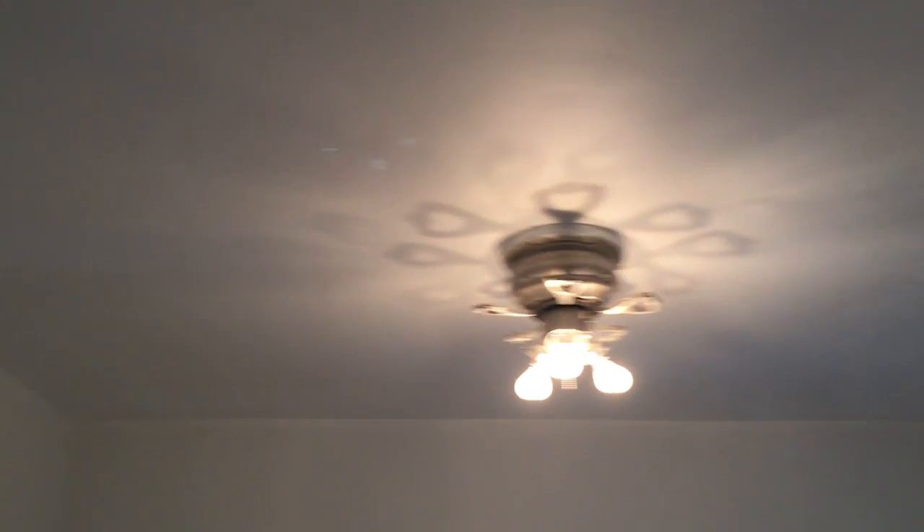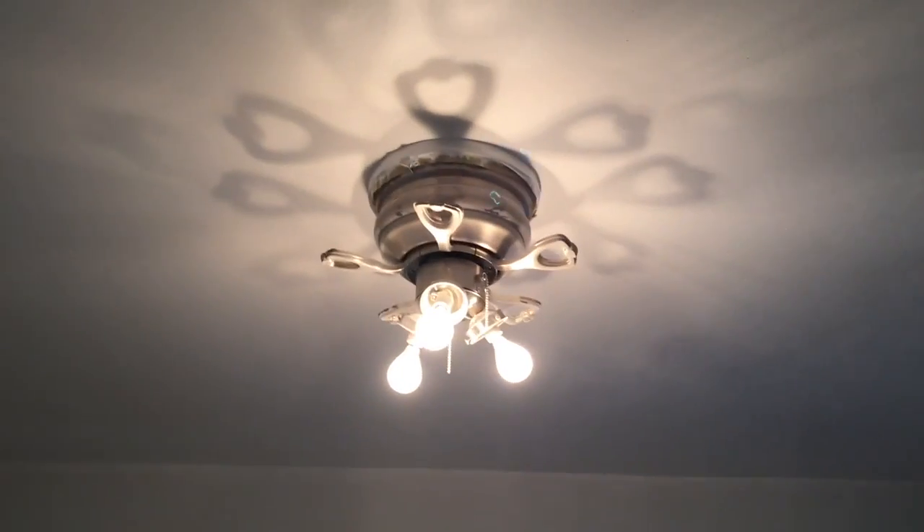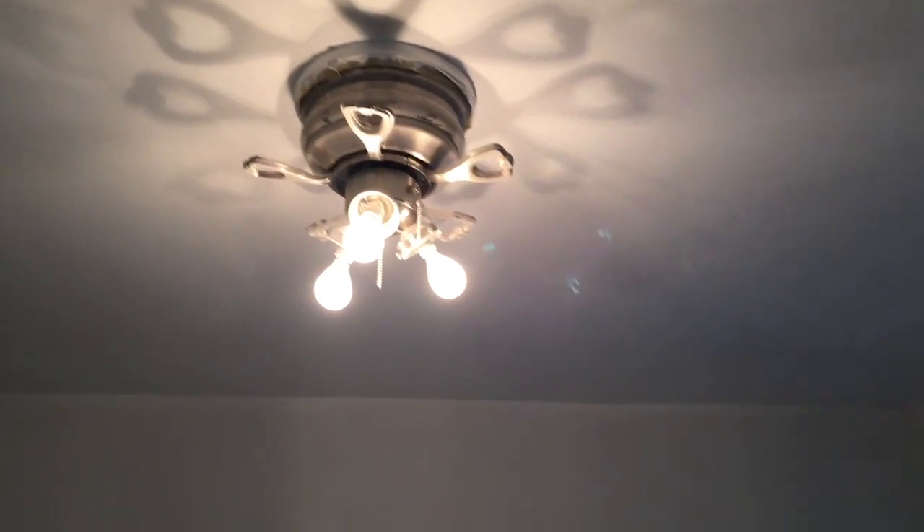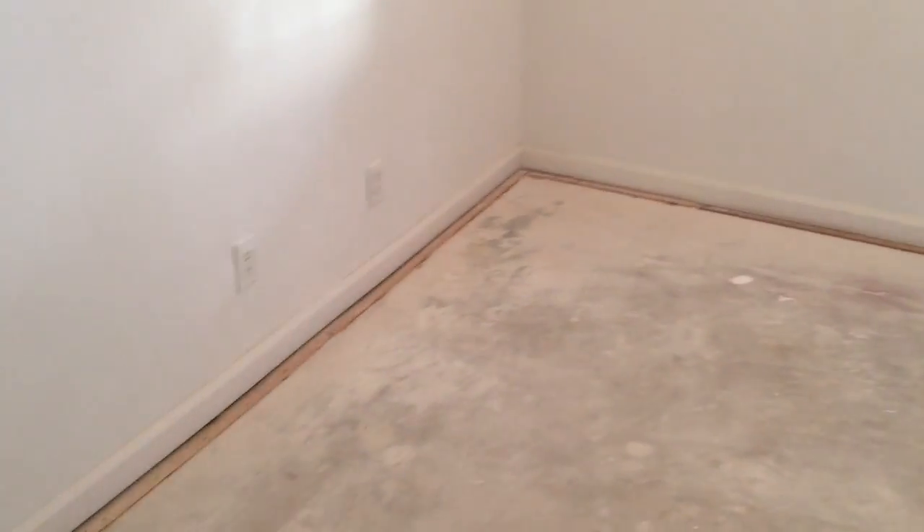We took out the popcorn ceiling and painted it. There's one section that still needs to be patched up, but we also installed a new fan. We have the fan arms — we just didn't want to install them yet until everything was done so they don't get damaged. But this is the progress of the office, guys. So far, so good.